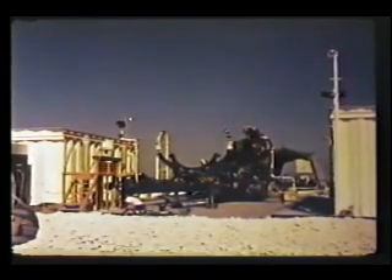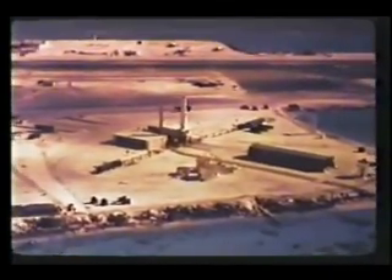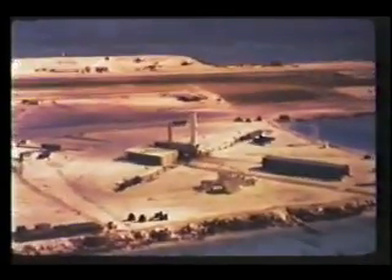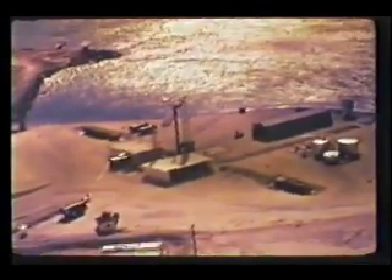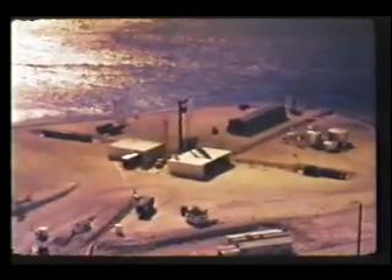By mid-September, work had progressed to a point from which operations could resume. The tempo increased as units which had gone home or had otherwise been shifted during the rebuilding phase returned to their stations. But again our troubles were not over. On 15 October 1962, we had one more failure when the Thor missile carrying the Bluegill Double Prime device experienced electrical shorting in the engine actuator circuit at 85.8 seconds after liftoff with a resultant loss of attitude control. The remaining four events — Checkmate, Bluegill Triple Prime, Kingfish, and Tightrope — were all successful.